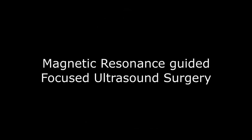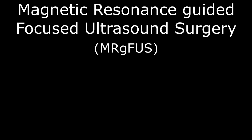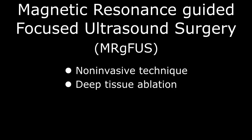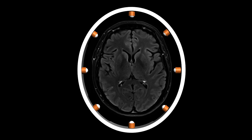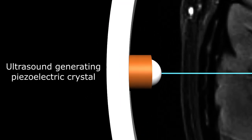Magnetic Resonance Guided Focused Ultrasound Surgery, or MRGFUS, is a noninvasive technique used to ablate tissues deep in the brain while sparing the overlying normal structures. First approved for reimbursement by the Centers for Medicare and Medicaid Services, or CMS, in 2020, and a few private payers in 2023, a series of piezoelectric crystals surround the skull and brain, each producing a high-intensity ultrasound wave that propagates through the underlying tissues.